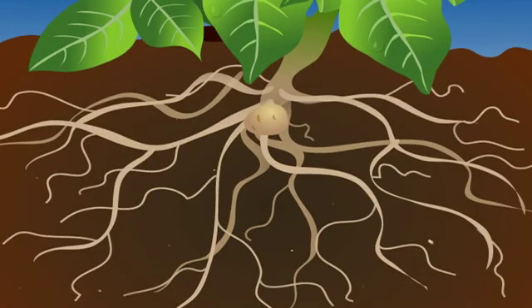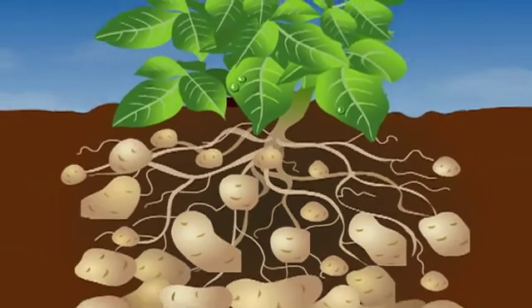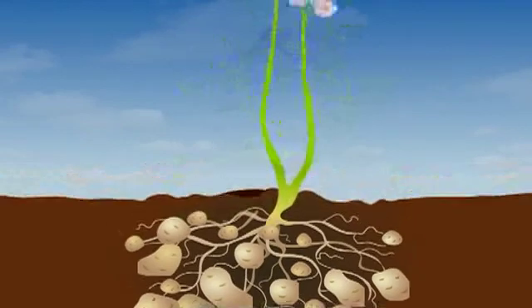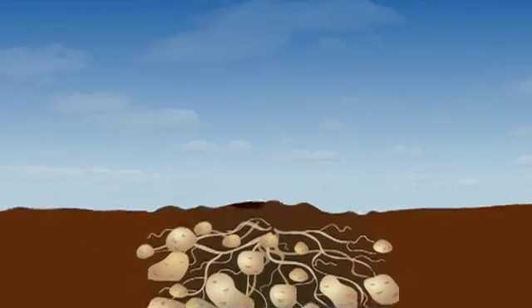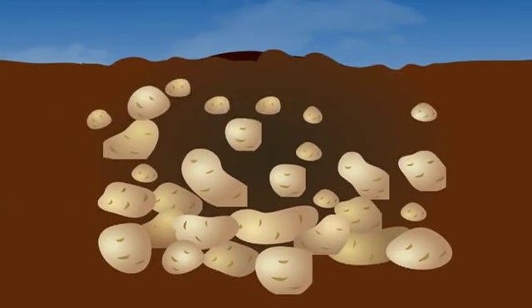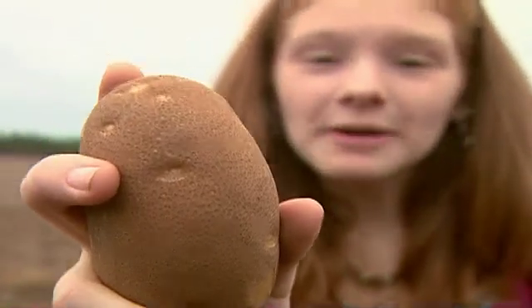Several weeks later, tubers begin to develop and their cells start to expand as they receive nutrients. In the final stages, the vines turn yellow, lose leaves, and die. Growth slows and the flesh inside of the potato reaches a maximum. The outside skin sets and the potato is ready to be harvested. A fully grown potato is 80% water and 20% solids. Pretty cool, huh? Yeah!